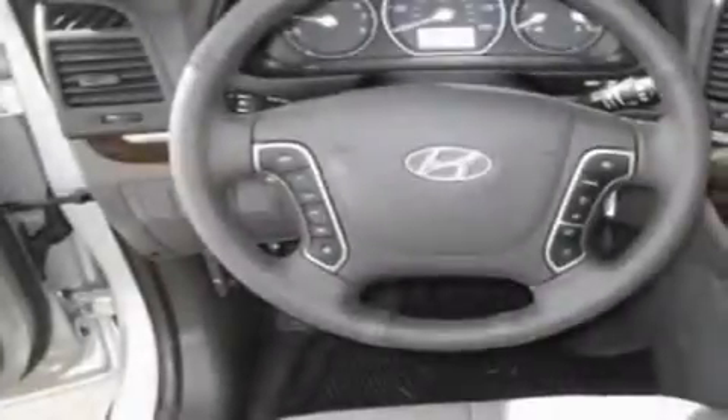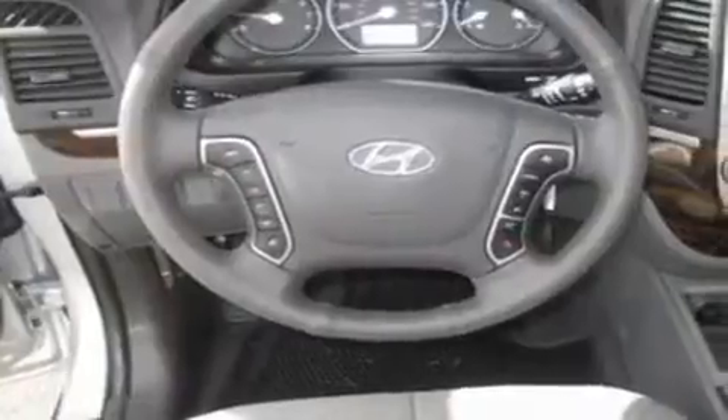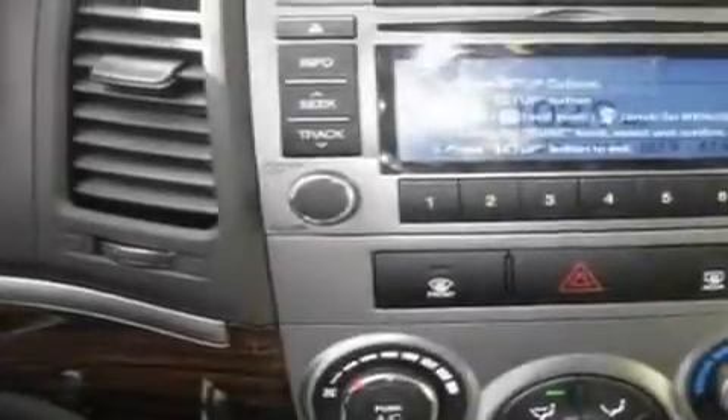Its top features include heated seats, a second-row folding seat, cruise control, a portable music device-ready stereo system, a leather-wrapped steering wheel, alloy wheels, a security system, a low-tire pressure indicator, steering wheel controls, and a rear spoiler.